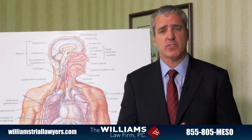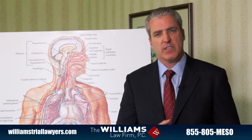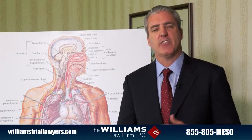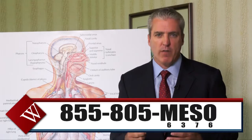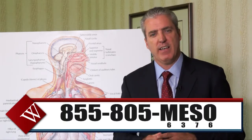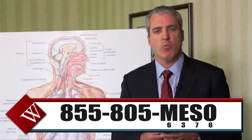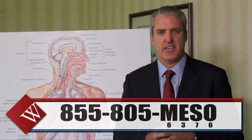I'm sure you have many more questions about mesothelioma and the different treatments available to victims. We can answer your questions. I'm Joe Williams. At our office, we deal with mesothelioma cases every day and represent mesothelioma victims each and every day. The number you see below is our office number — feel free to give us a call. We'll answer your questions. Thank you.